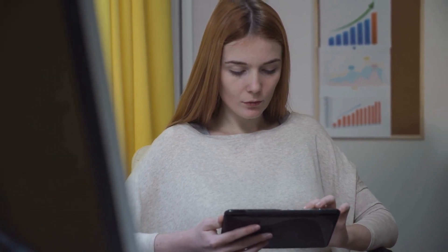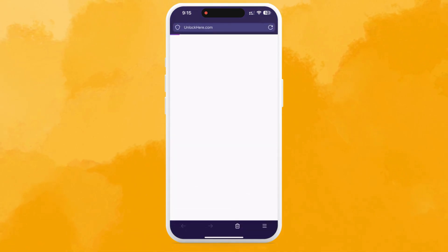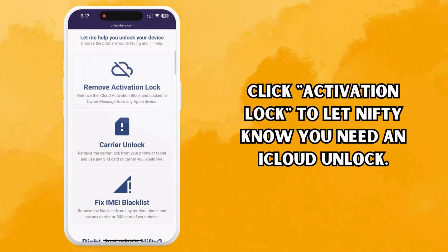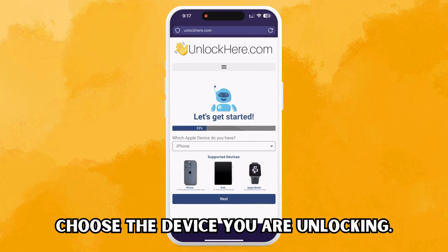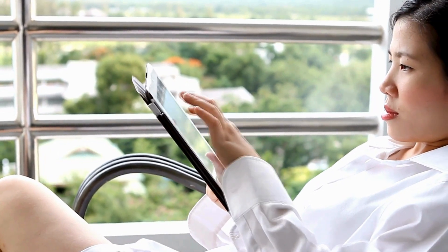Alright, let's dive right into this. First, you need to pull up a browser on your device — it could be your phone or your computer — and type in unlockhere.com. This website is a handy AI-powered web app that will help you unlock any restrictions currently on your mobile device. Now meet Nifty. Want to unlock your iCloud? Hit the activation lock option and Nifty will know what you're after. Let's say we're dealing with an iPhone today, so go ahead and select the iPhone option. But remember, you can do the same with an iPad or Apple Watch.